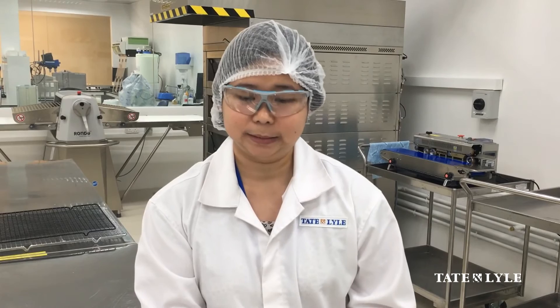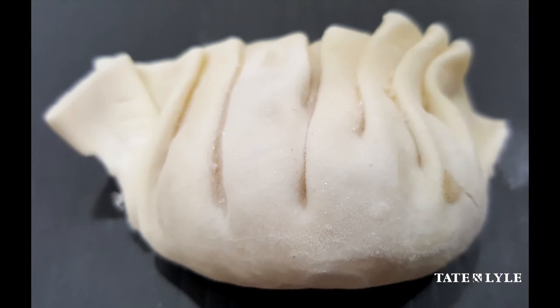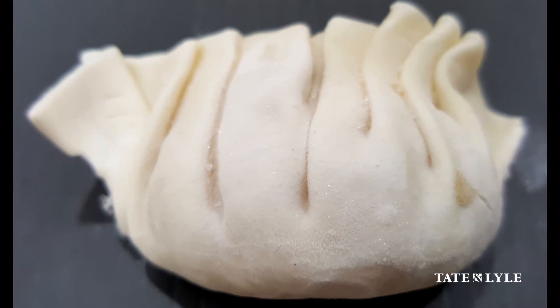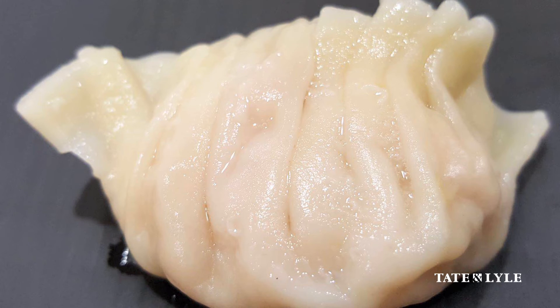Walk us through your current work with the tapioca starch. With the tapioca starch, what we're going through right now is that we're testing it for frozen dumplings. We have to use it in a recipe, sheet it into a thin dough, then shape it into a dumpling, blast-freeze it to achieve negative 18-degree temperature, and then thaw it to see the stability of the product.